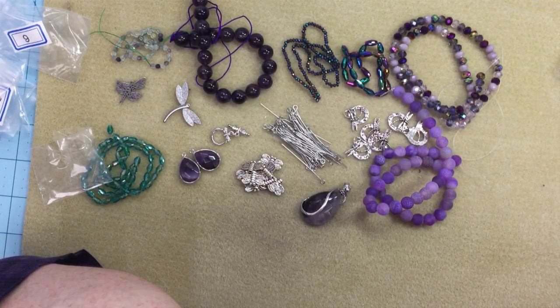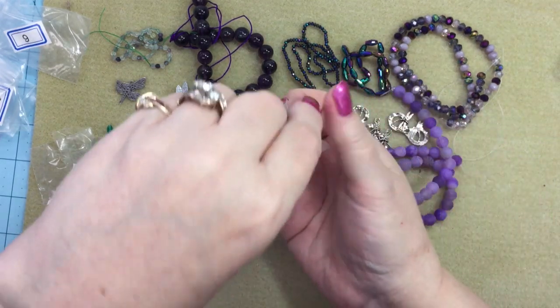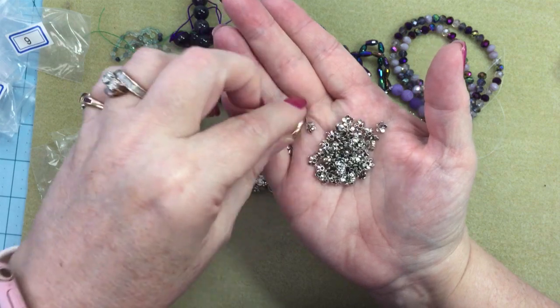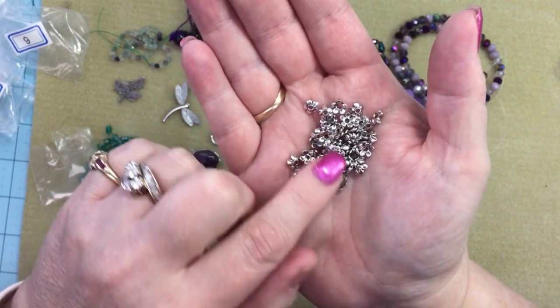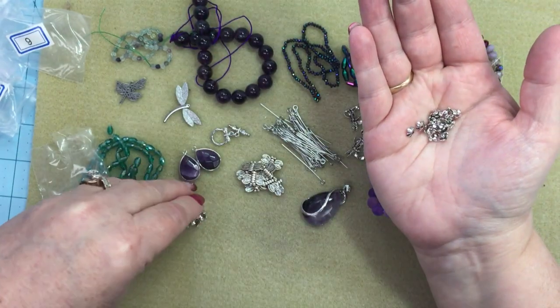A 10 gram bag of 6.5 millimeter five-petal bead caps, lead-free, nickel-free, cadmium-free. There's a lot in here — I like that because sometimes you only get 20 or 30, and if you're doing them on both sides of a bead, 20 means 10 beads and 30 is 15. That's a nice generous amount.